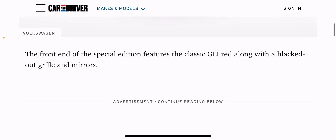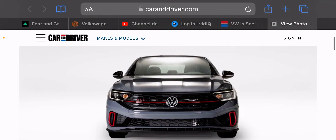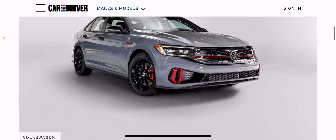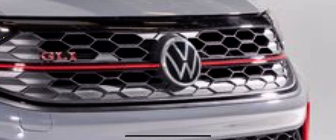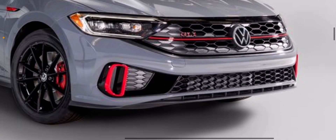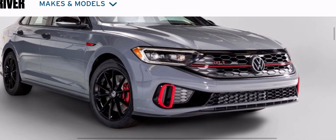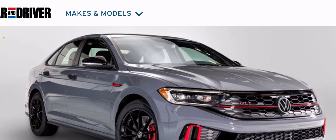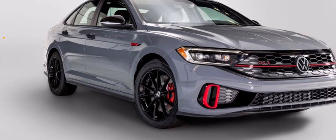That front end with the blacked-out grille — like most Volkswagens — and the mirrors. I do like the mirrors; I feel like mirrors on Volkswagen look very good blacked-out. One thing I noticed right off the bat: gray emblem. I don't think I've seen any other Volkswagen where they've changed the emblem color to match the car. I love that — that's huge to me. There's one enthusiast-focused thing. One thing.